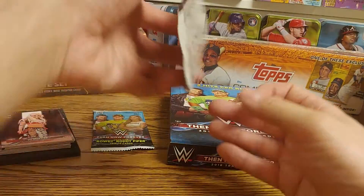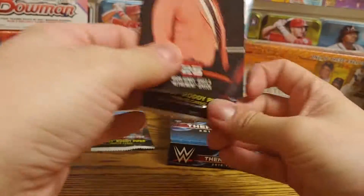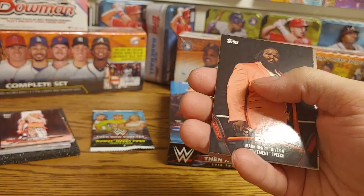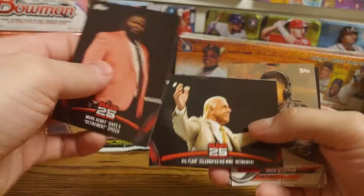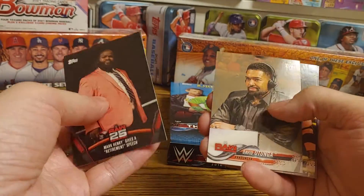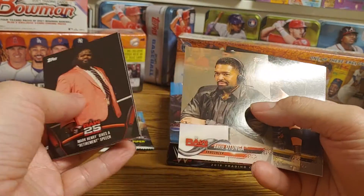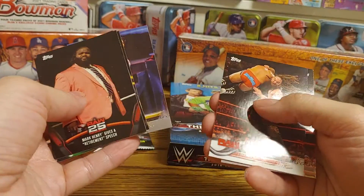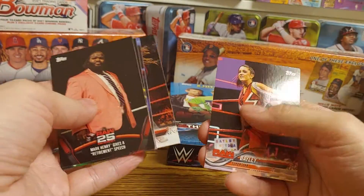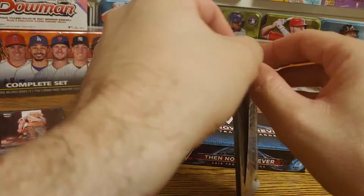Two packs left. Mark Henry gives a retirement speech but he didn't actually retire. We got Ric Flair being celebrated for his retirement, David Otunga, and Braun Strowman bronze.